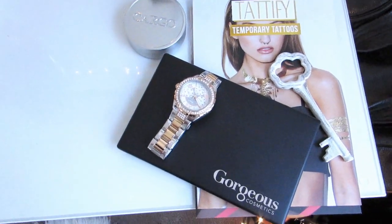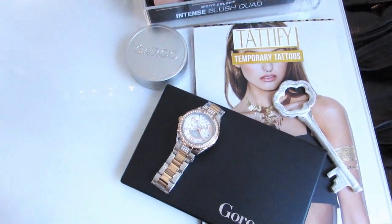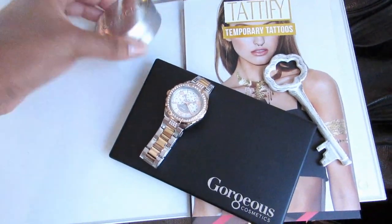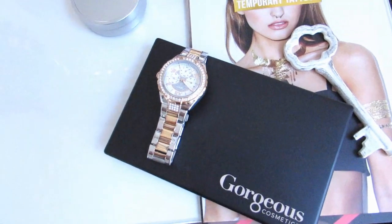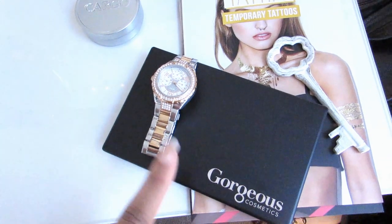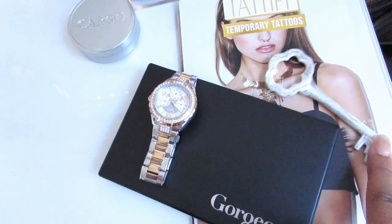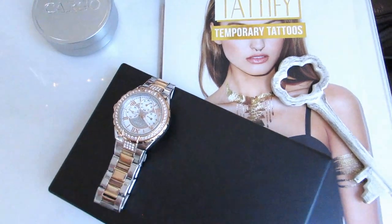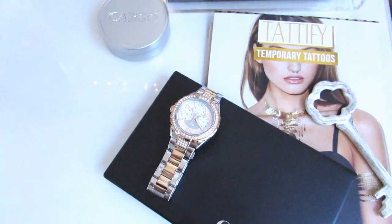Right here is another Tumblr-inspired area — this is where I get ready, and sometimes I do editing here as well. I have this cargo blush, my Guess watch that Manny got me which is really gorgeous and I wear it every day, and my Gorgeous Cosmetics eyeshadow palette that I wear every day as well. Manny's key to his heart — because we have matching ones — and Tatify temporary flash tattoos. They are in season for summer and spring, so get on it!